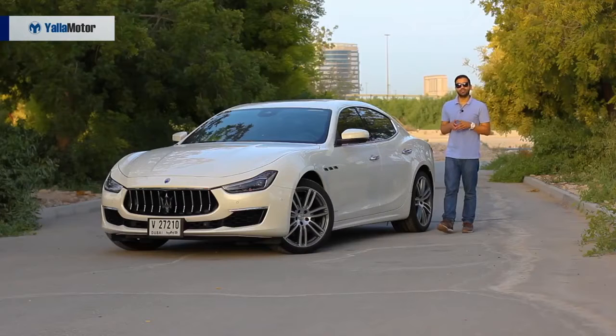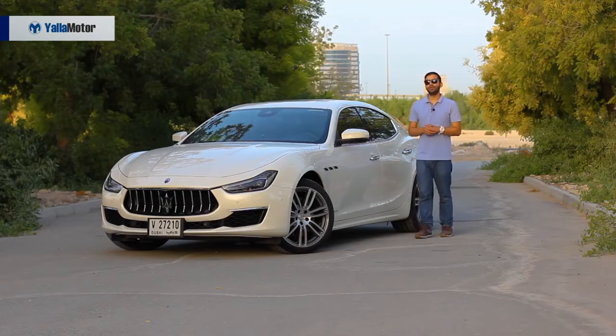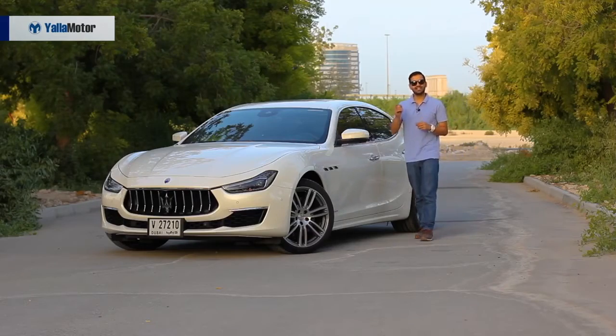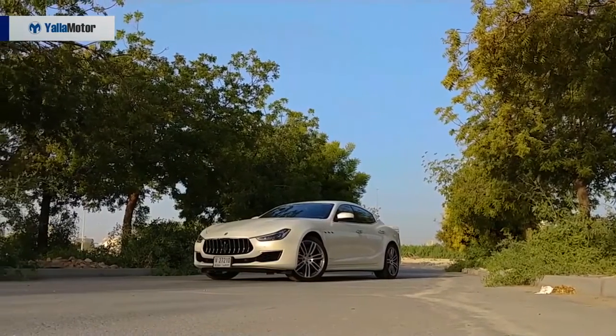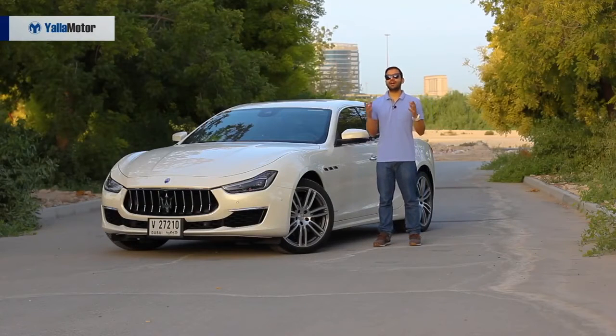The Maserati Ghibli is the most affordable Maserati money can buy, but don't let that fool you, because it's also one of the nicest looking Maseratis that money can buy, available in a choice of 11 exterior colors.